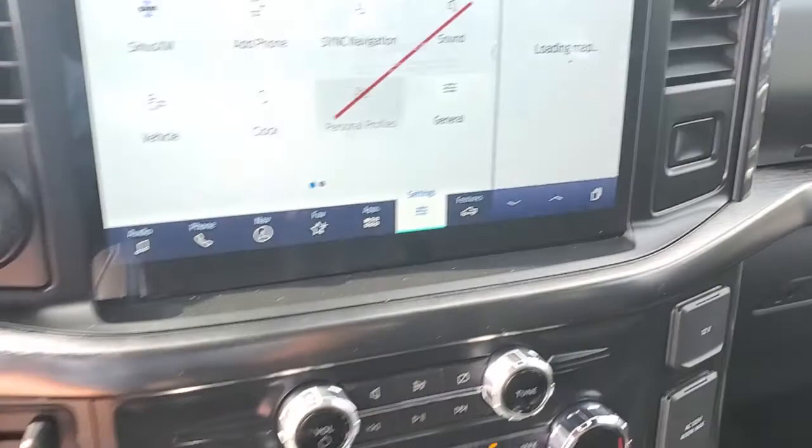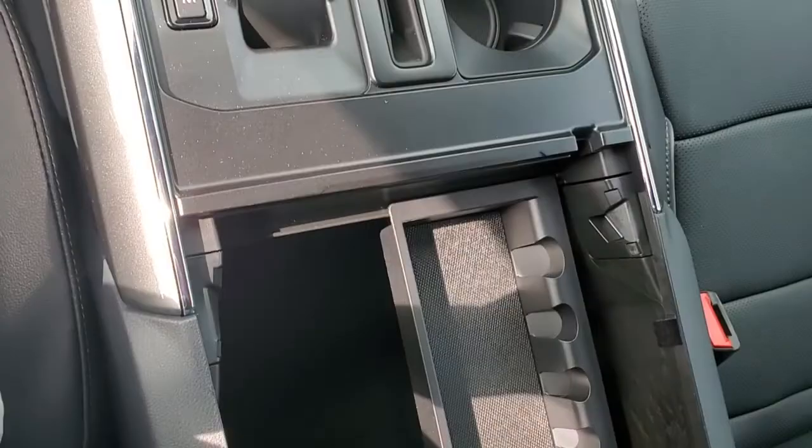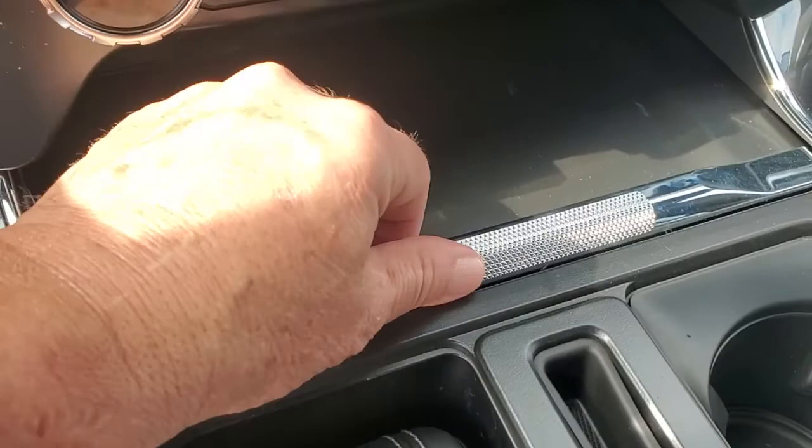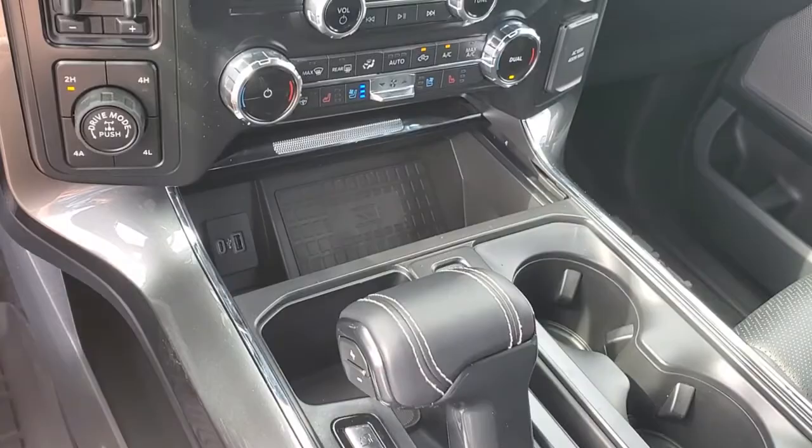This button right here actually puts the console down so you don't have it in your way. Plus this is your console right here — when you come back to here and push that forward, this is your wireless cell phone charger with your USB ports. To get this back up, all you have to do is hit that button and it comes right back up for you.